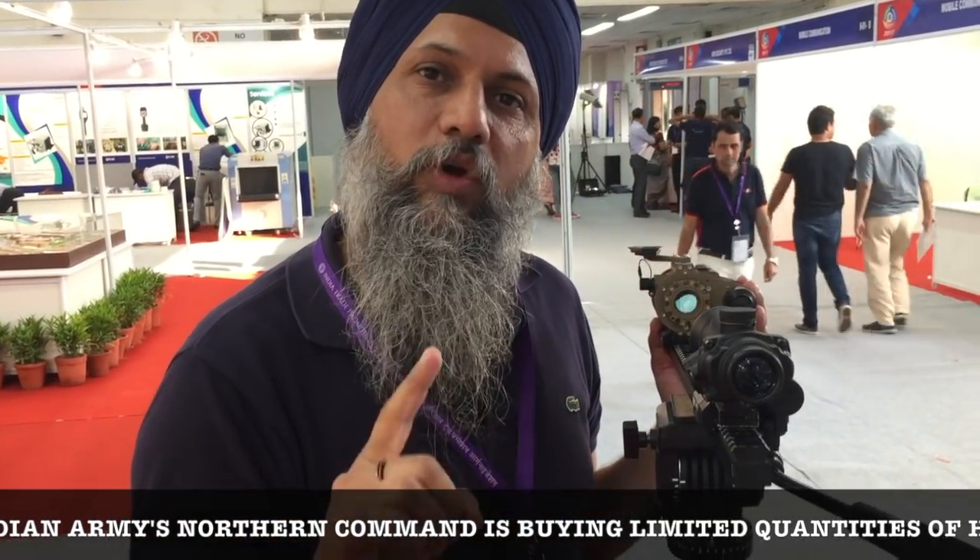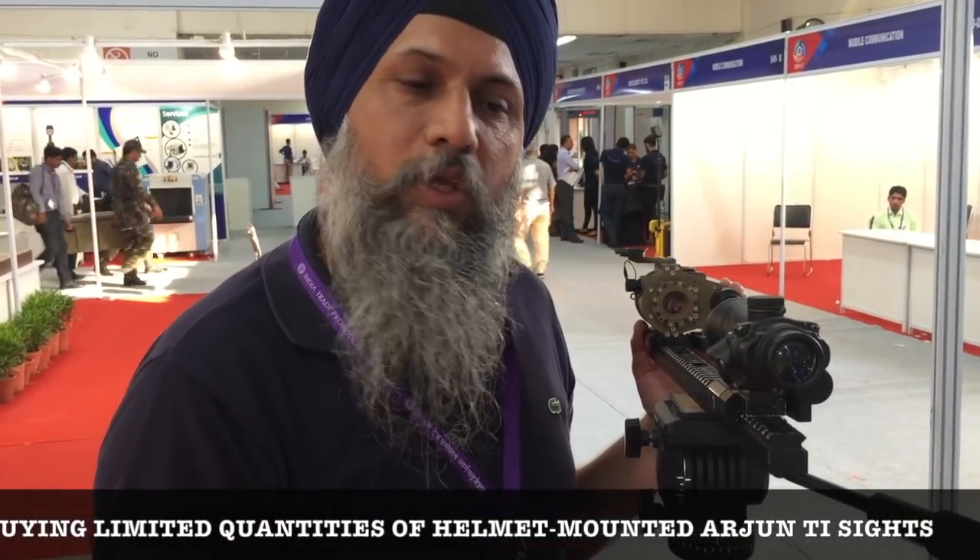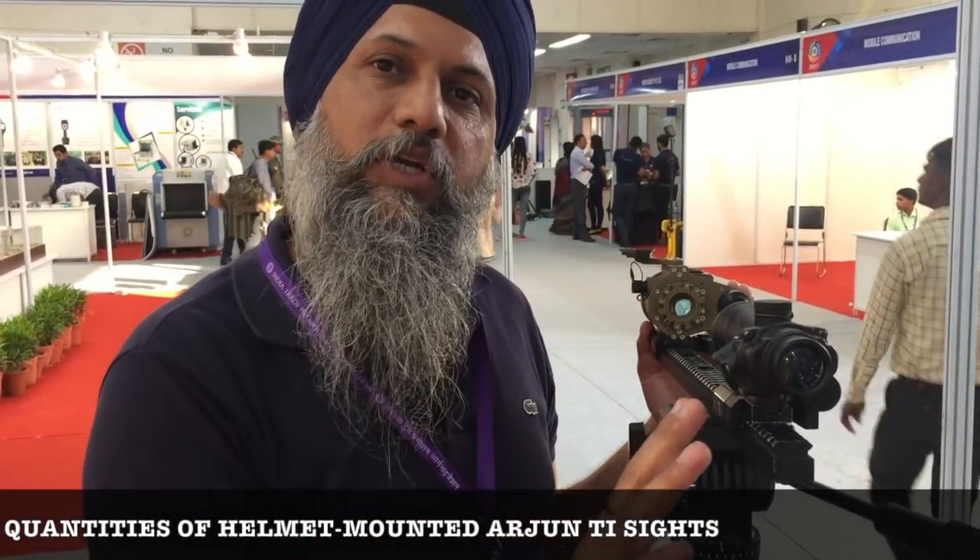The beauty of this weapon system is that it has special mounts that guarantee zeroing stability up to 2000 rounds. They also have the capability to mount on all kinds of weapon systems, even those not designed with Picatinny rails, like the MP5, SLRs, INSAS, and proprietary Picatinny rails of the Tavors. This system has been designed with rails that can fit on any weapon system.